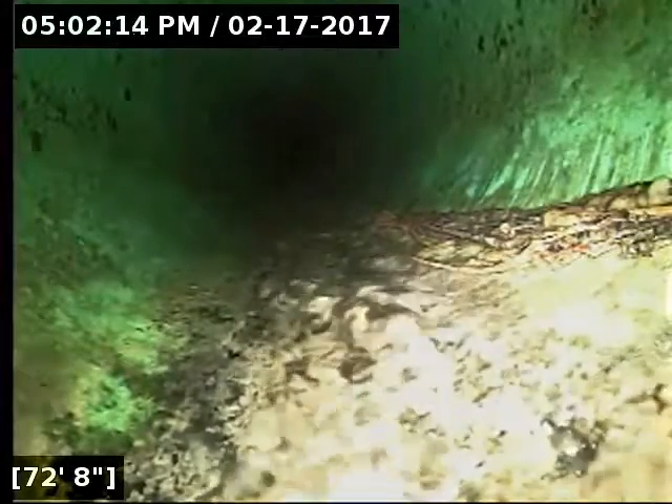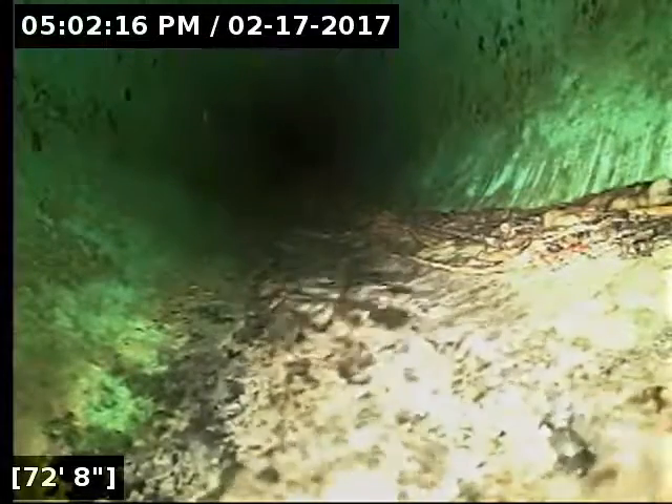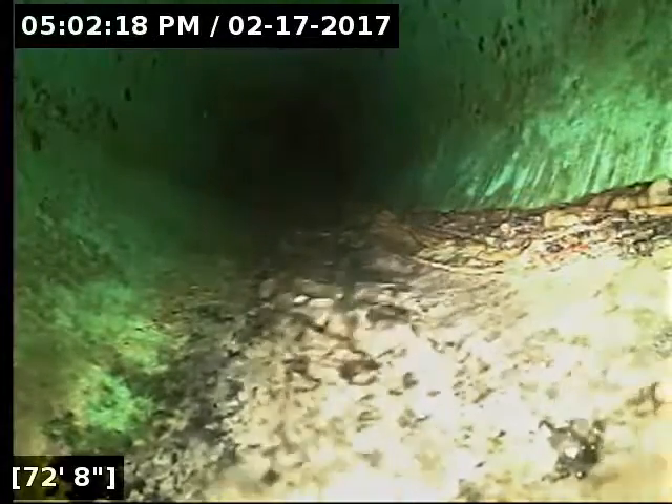I'll get that marked on the way out. Those roots are not big enough at this point that they're affecting the flow, but the joint is compromised and the roots can cause issues as they grow.